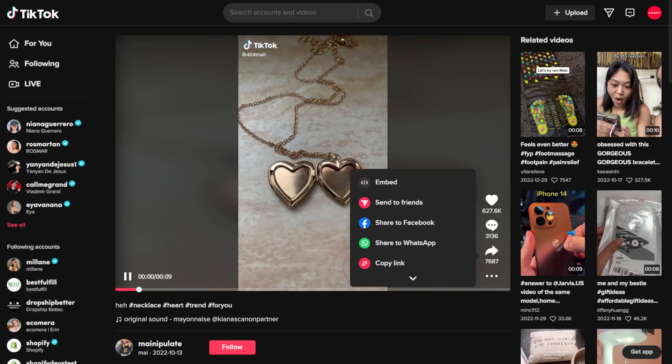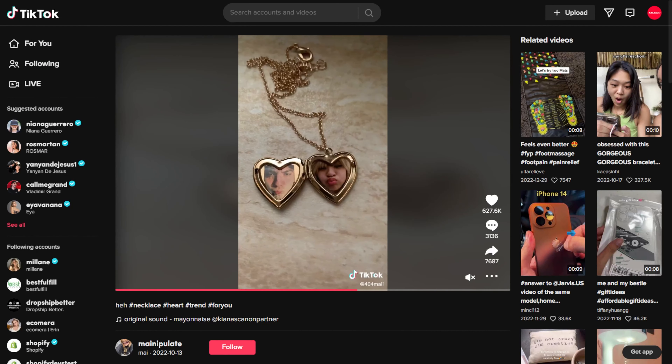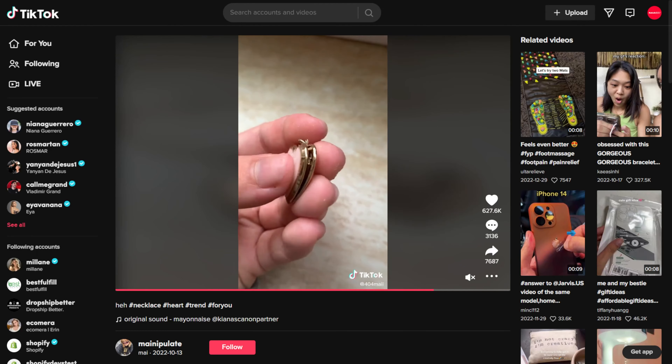For targeting, you can keep it broad and target those in a relationship. You can test both men and women, as both may be interested in buying this — men may gift it to their lady, and ladies may buy it for the novelty. We found a booming TikTok video featuring this product with millions of views, hundreds of thousands of likes, and thousands of comments saying that it is cute. The positive engagements through likes and comments show enthusiasm for this product.